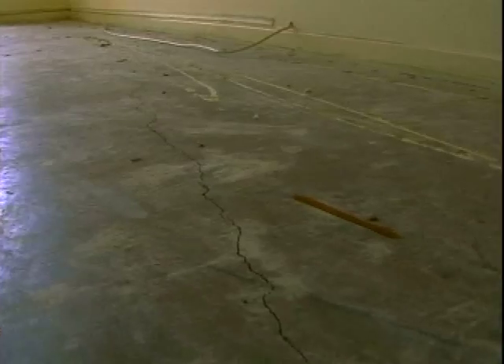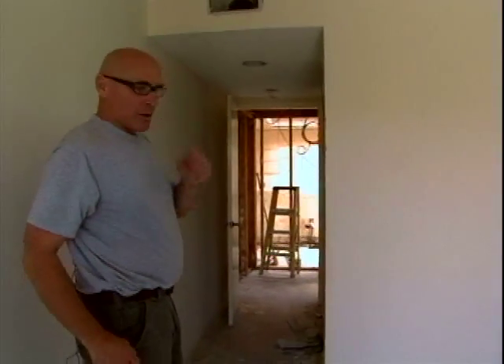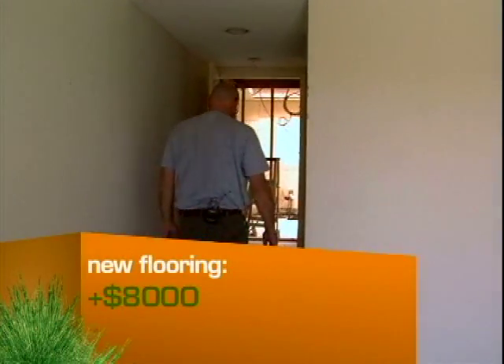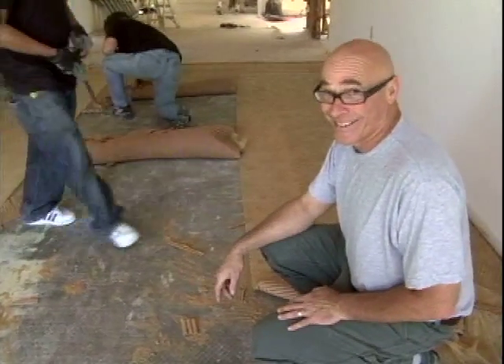When Chris pulls up the carpeting, he makes another costly discovery. So we probably won't go with stained concrete — there are all these cracks in it and lots of glue. You'll definitely go with either a stone or some sort of tile on top of it. This is all the stuff that is in your house under the carpeting. It's pretty bad.